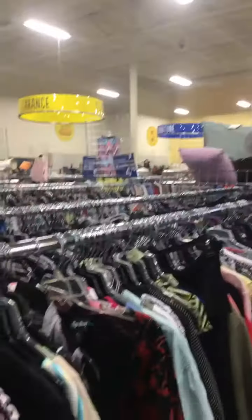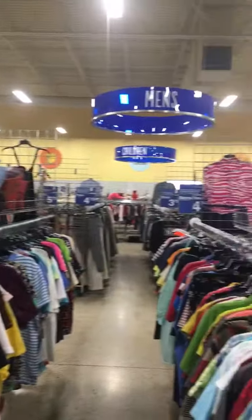Hey, this is Out the Box Beauty. I'm on YouTube Live — I'm in Goodwill doing a Goodwill haul. This is what I got from Goodwill, and I'm gonna show you that I am in Goodwill, my kings and queens.